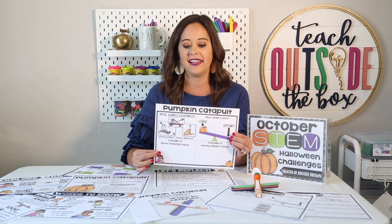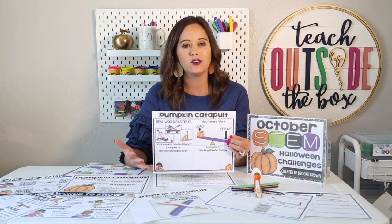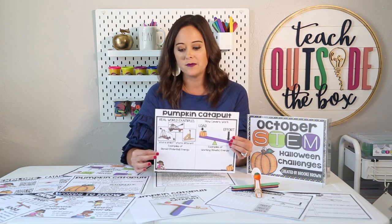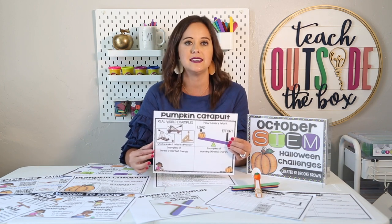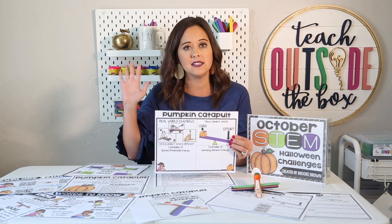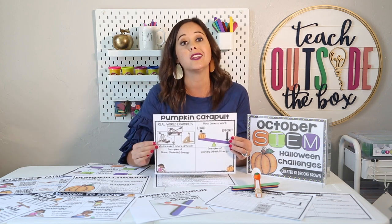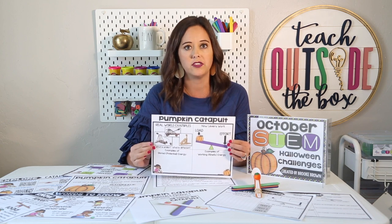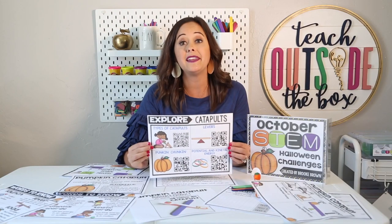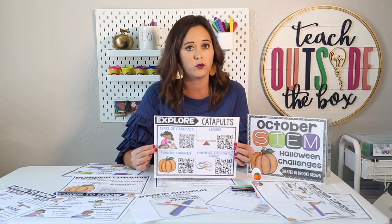Then we're actually going to apply the catapult to stored or potential energy and working or kinetic energy. Although these are really high-level concepts for our littlest ones, it is never too early to start exposing them to those basic terms of physical science. With this chart, you can either project it on your interactive whiteboard and fill it out interactively, or put it on a document camera so students can follow along. Also included in the update, I have QR code links as well as hyperlinks to videos to really build background knowledge for your kids.